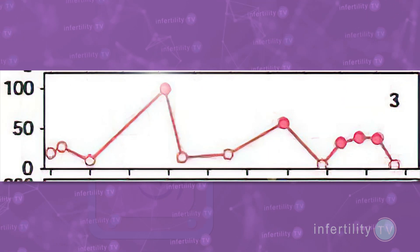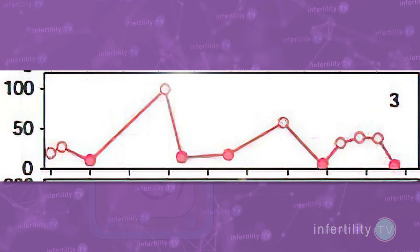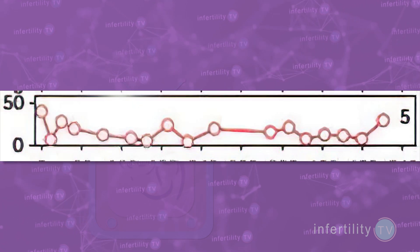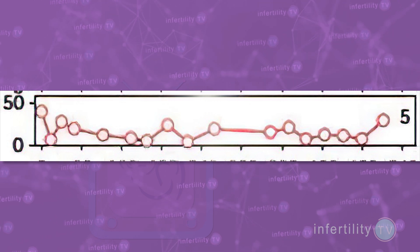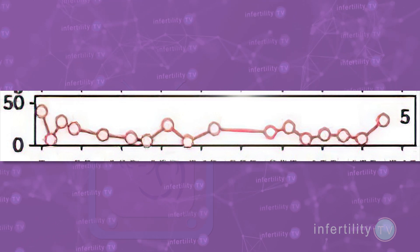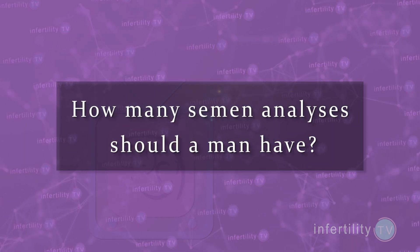In subject number three, we saw several times when sperm numbers were normal, alternating with times when they were low. Subject number five had persistently low sperm concentration over the entire course of the study — this is the man most likely to have fertility issues. How many semen analyses should a man have? There is no perfect answer, but in general the more analyses you do, the better your chances are for accurately diagnosing whether a man has a fertility problem. Most fertility experts would recommend doing two or three.